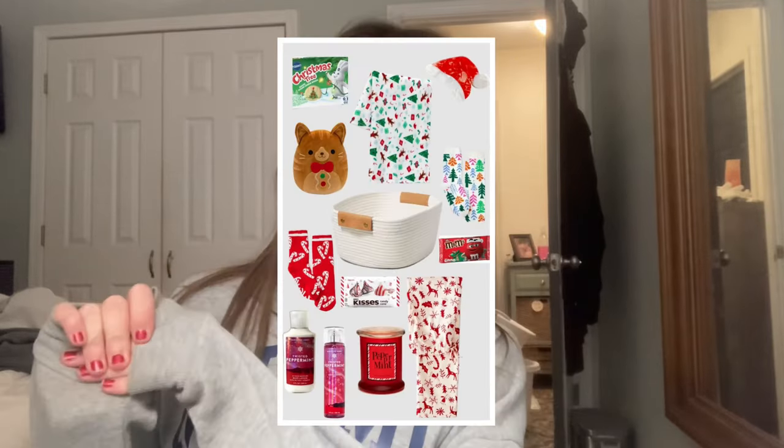Hey guys, it's live and welcome back to my channel, or welcome if you are new — I love you guys! This is actually day one of Vlogmas. I'm starting Vlogmas a little bit early but I'm still excited. Day one is going to be making a burr basket — it's basically just a cute little Christmas gift basket for couples or friends.